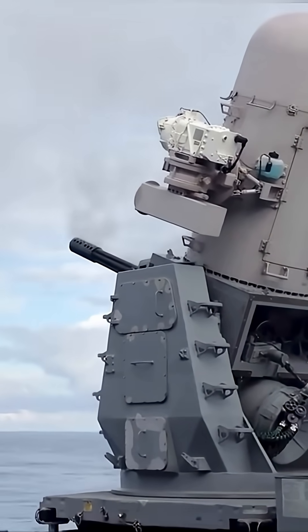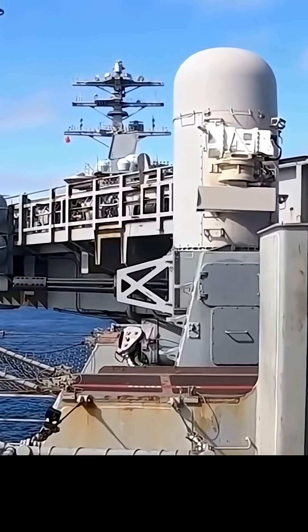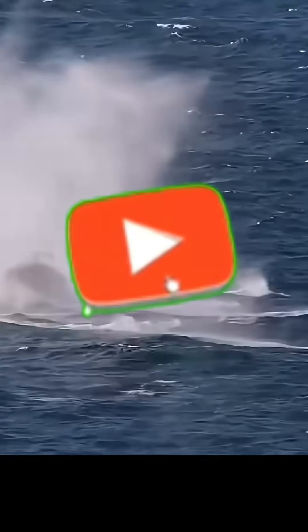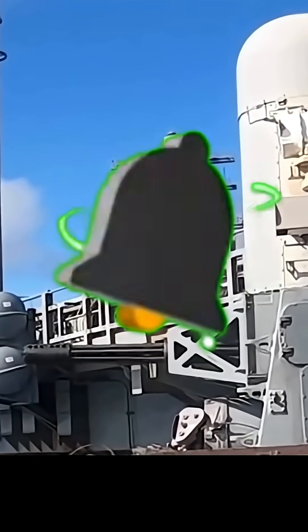The Phalanx isn't just a gun — it's an autonomous, self-contained system. When a threat gets too close, its internal radar takes over, locking onto the target without human intervention.